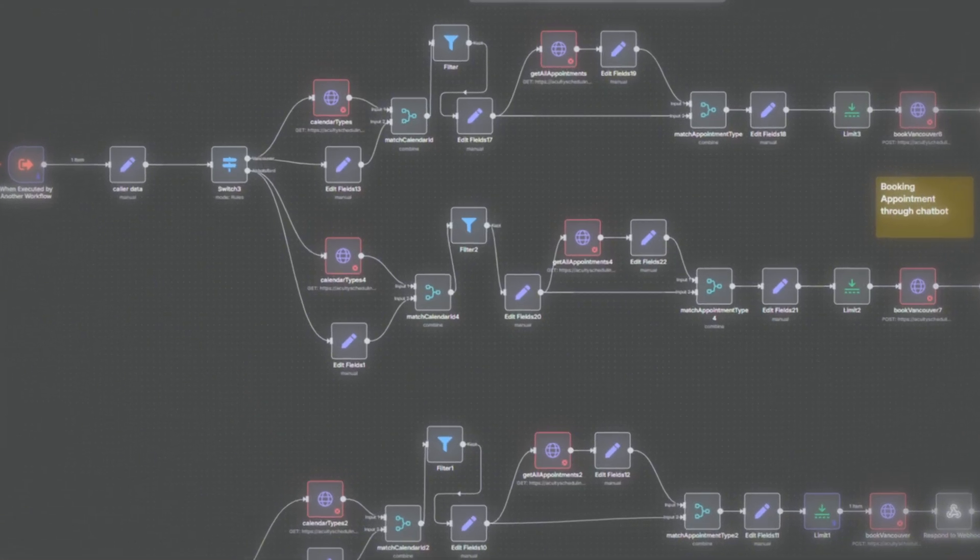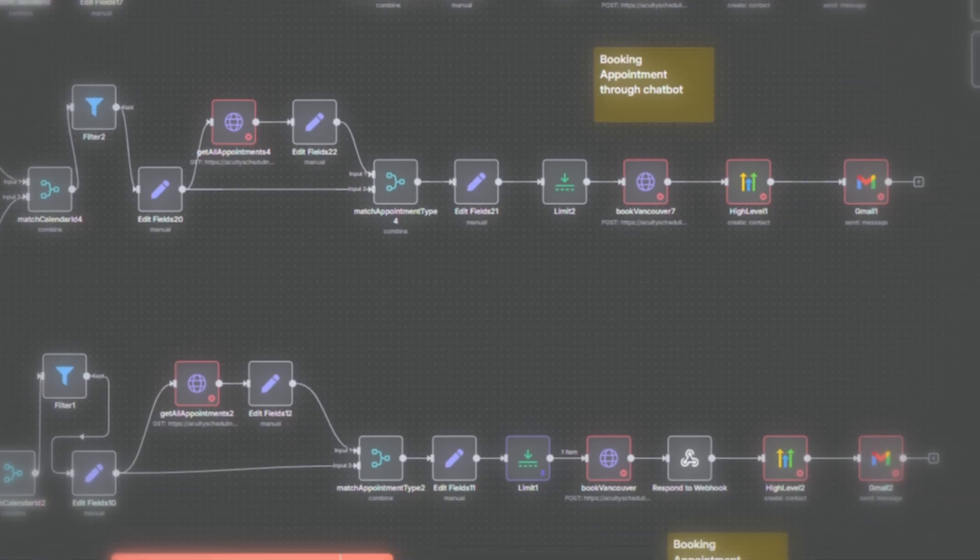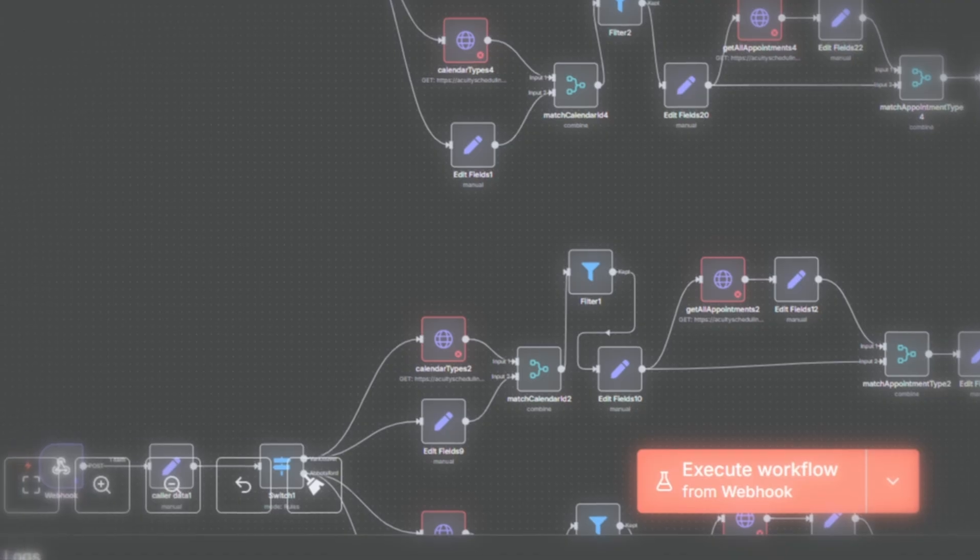In this video, I'm going to walk you through exactly what this AI system does, why a medical clinic was actually willing to pay us $5,000 for it, what this means for anyone else trying to break into the AI automation space, and how you could start building and selling similar solutions today.